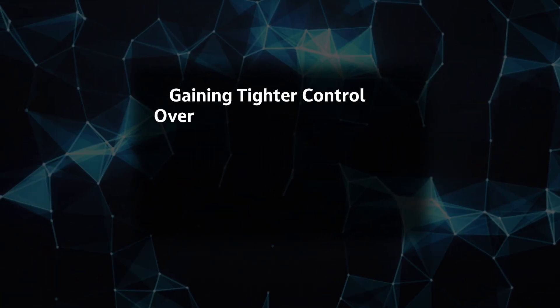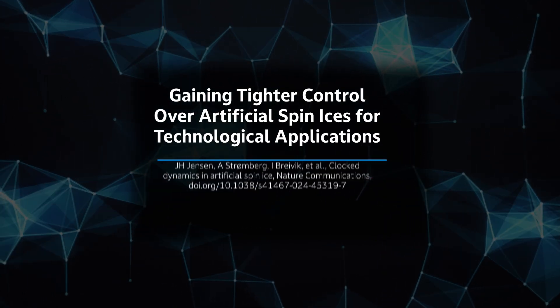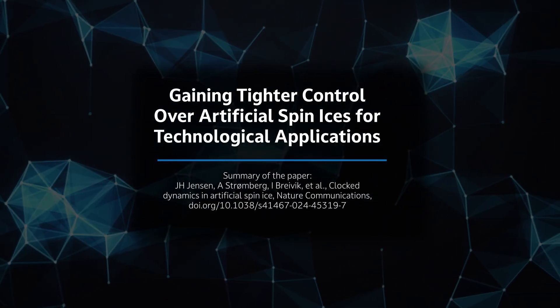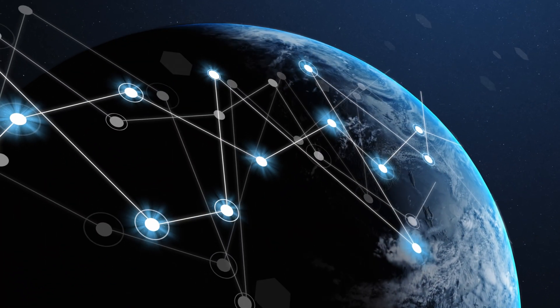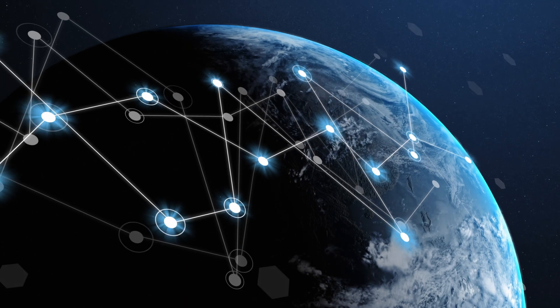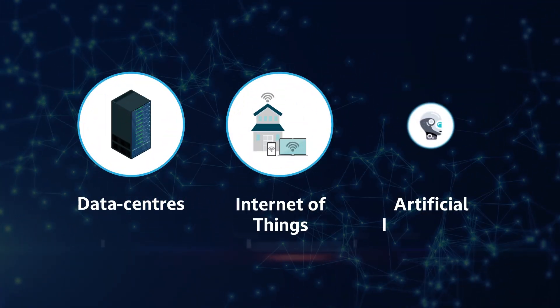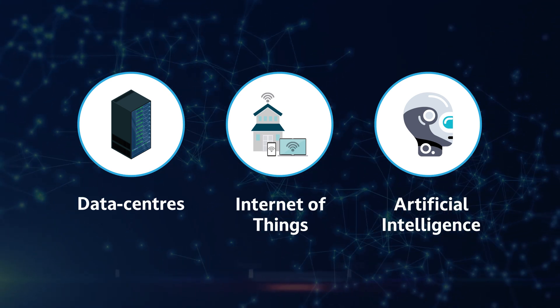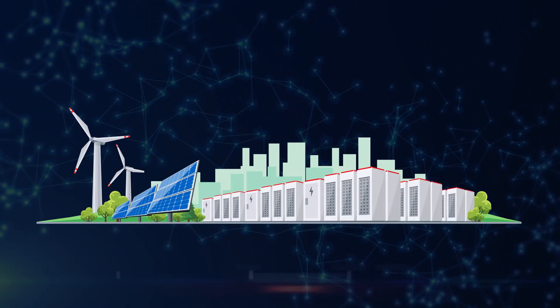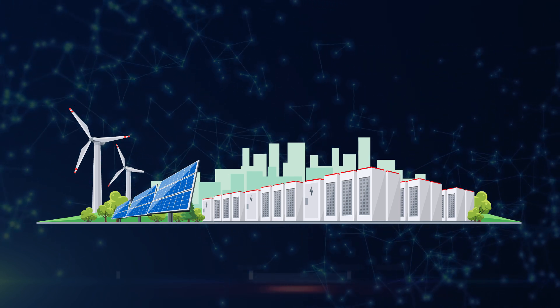Gaining tighter control over artificial spin ices for technological applications. The energy demands required to operate our increasingly connected society is unsustainable. Data centers, the Internet of Things, and artificial intelligence all create unsustainable power demands. As such, new energy efficient technologies are needed to fulfill humanity's computing needs into the future.